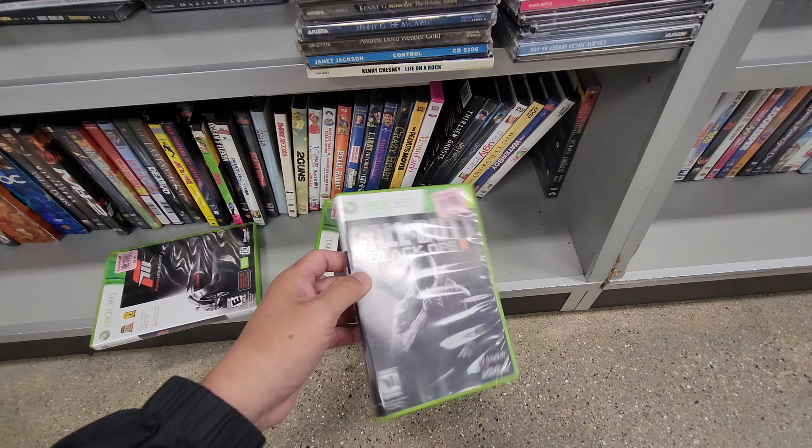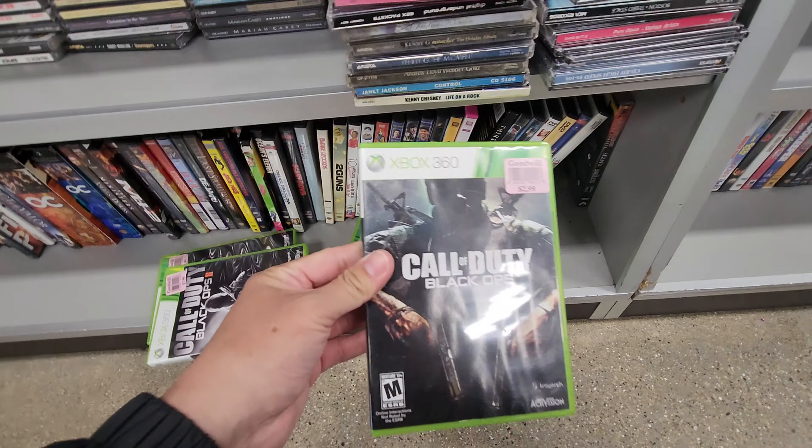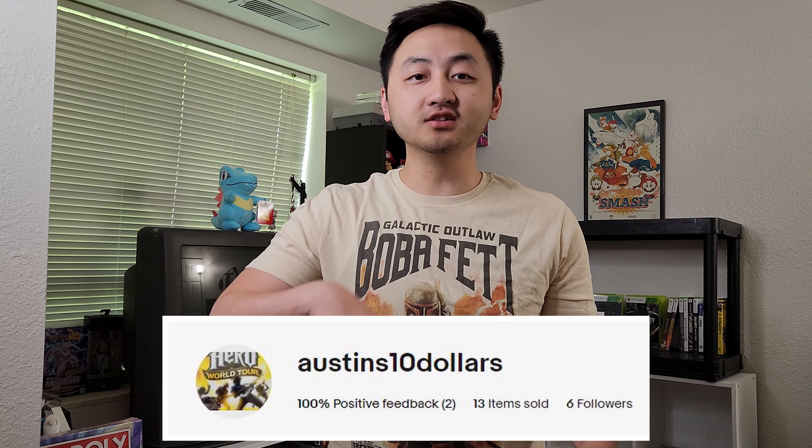We're selling our products and also buying my childhood games to build up that collection. We're looking for items to flip so we have that constant flow of cash, and also video games to add to this collection. I've mainly been selling my items on eBay - you can find my eBay page at Austin's Ten Dollars.